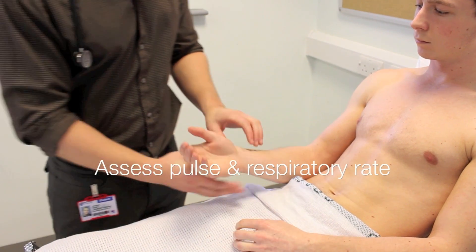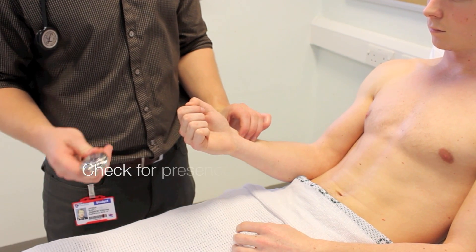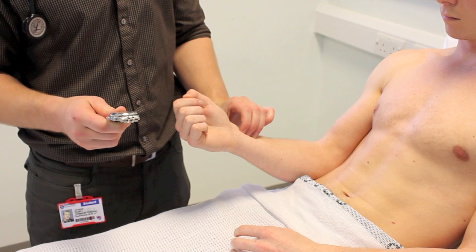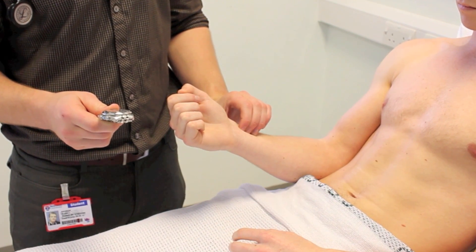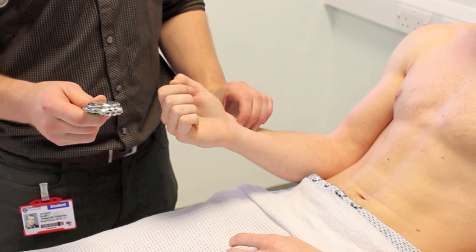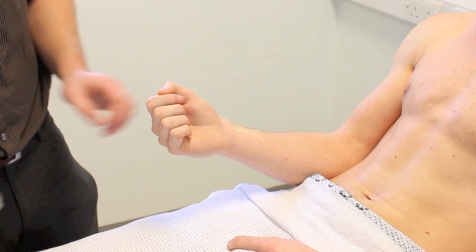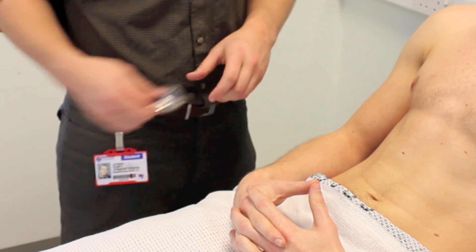Mr. Johnson, I'm now going to assess your pulse, just going to feel it at the wrist, and I'm timing it for 15 seconds. Mr. Johnson has a pulse rate of 60 beats per minute and a respiratory rate of 12 breaths per minute. Thank you, Mr. Johnson.